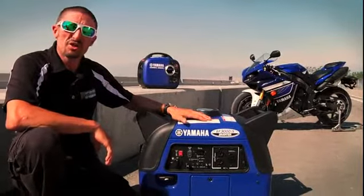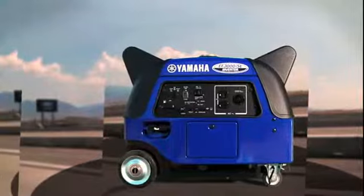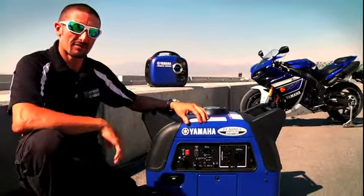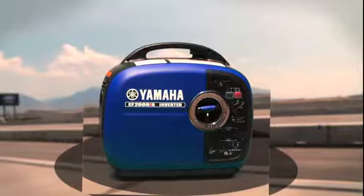See this blue machine? All it needs is a number one plate just like my R1. They both come packed out with features, and it's awesome that I could have the reliability of Yamaha in the pits as well as out on the racetrack. I don't think there's any question why we race the Yamaha R1, but there's also no question why our team uses Yamaha generators.